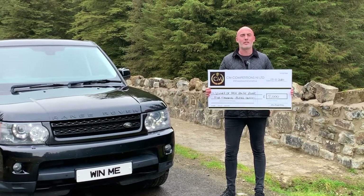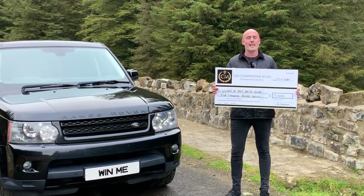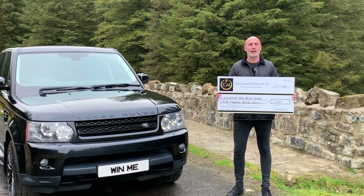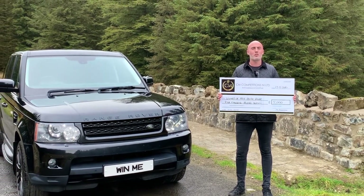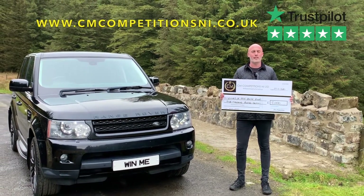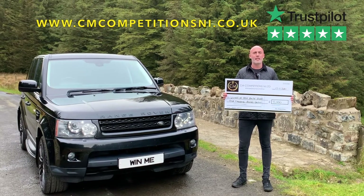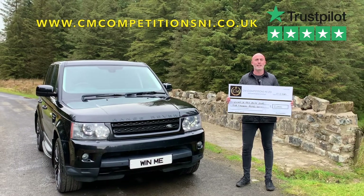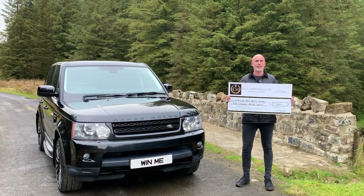This is it guys — our free draw. This stunning top of the range HSC, or £5,000 cash. The choice is yours; whatever one you want is the one you'll receive. Completely free draw. All you have to do is go to our website, purchase your free ticket, leave us a Trustpilot review, and that's it — simple as that. Are you in? If not, why not guys — get in on this.